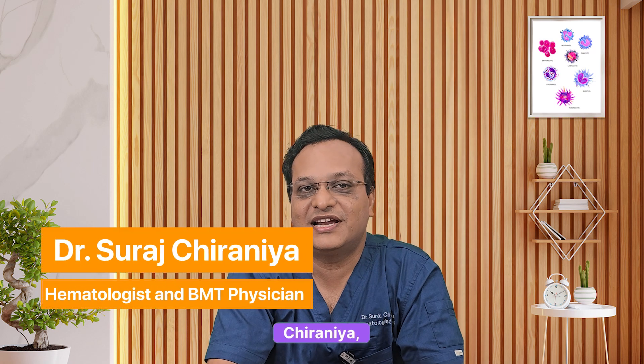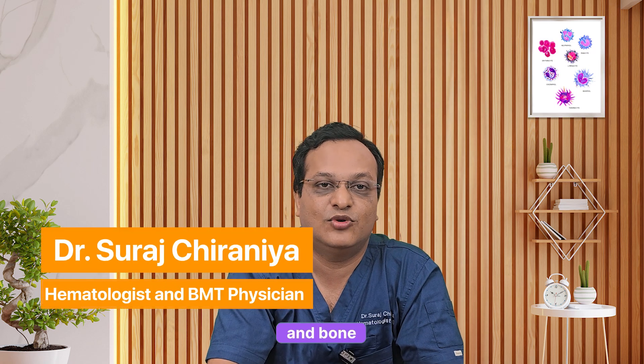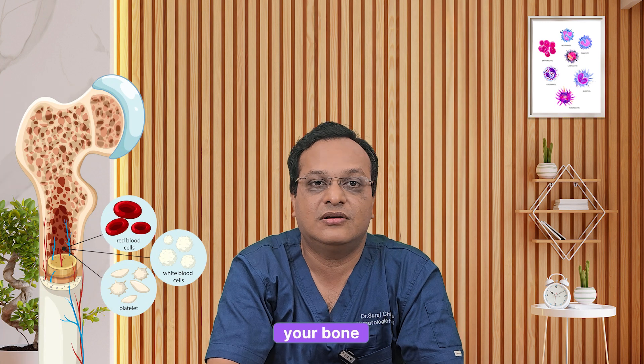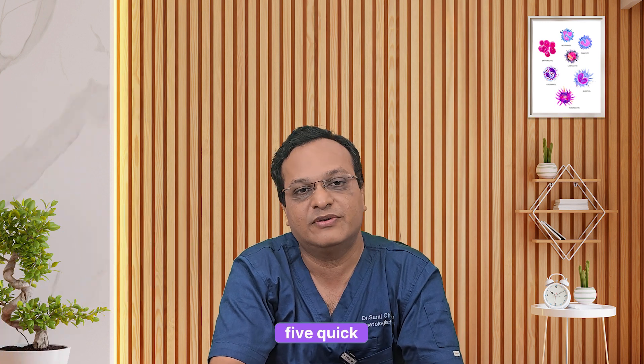Hi everyone, I am Dr. Suraj Chiranya, hematologist and bone marrow transplant physician. Today I will explain a simple but important topic — hypoproliferative anemia, or what happens when your bone marrow slows down. Let's understand this in five quick points.